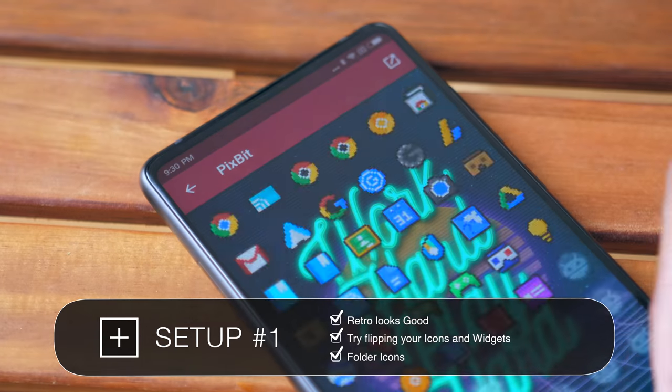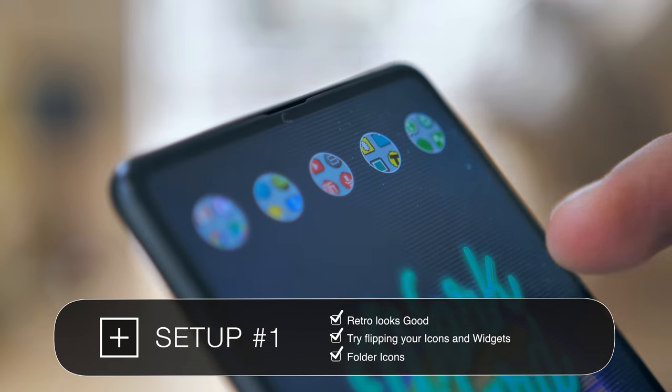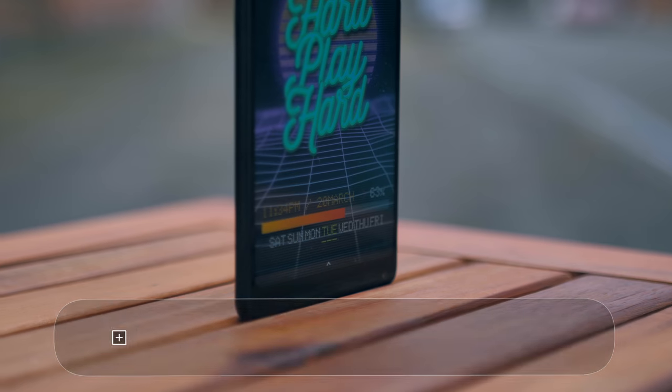You can also make icons for folders by applying a single icon to a group of applications, which can turn something that looks a little disorganized into something that looks far cleaner and far more in line with the theme you're trying to create.